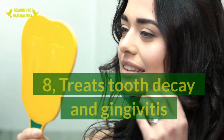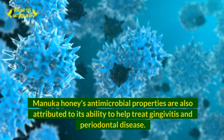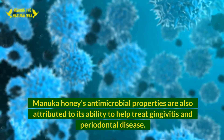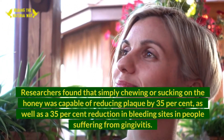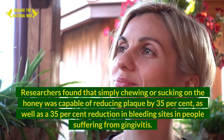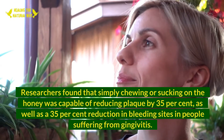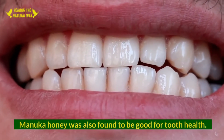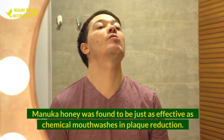8. Treats Tooth Decay and Gingivitis. Manuka honey's antimicrobial properties are also attributed to its ability to help treat gingivitis and periodontal disease. Researchers found that simply chewing or sucking on the honey reduced plaque by 35%, as well as a 35% reduction in bleeding sites in people suffering from gingivitis. Manuka honey was also found to be just as effective as chemical mouthwashes in plaque reduction.